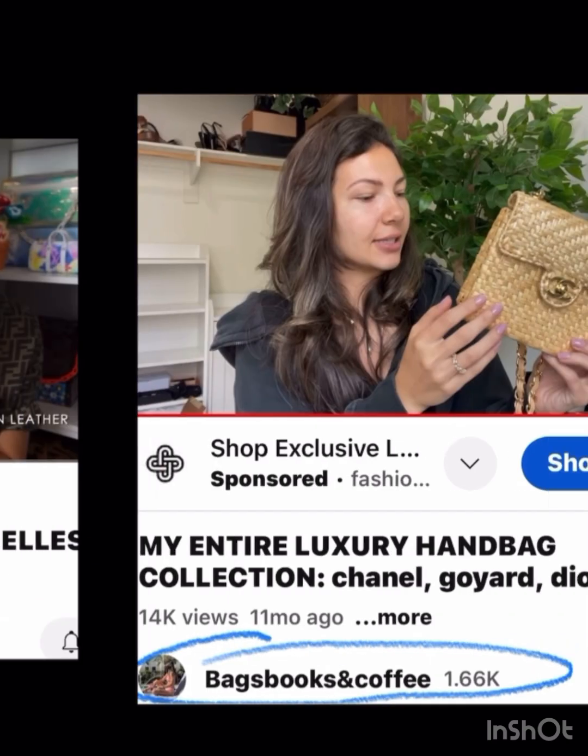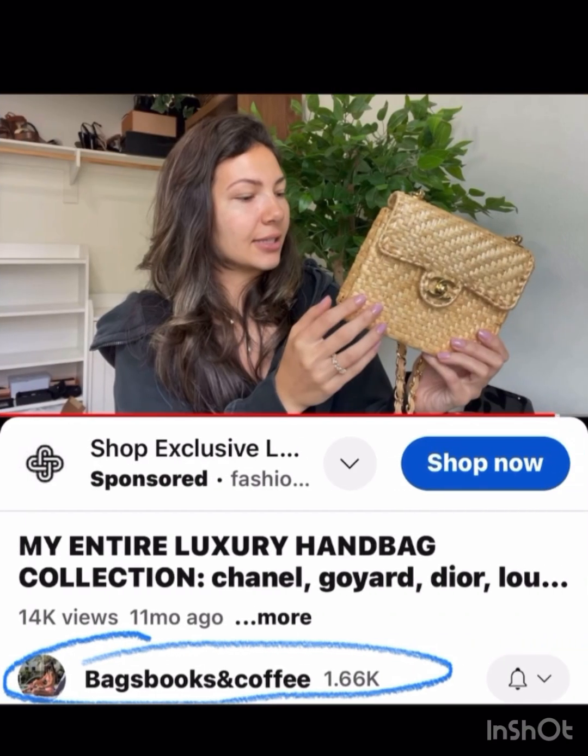Miss Coffee and Cream has this gorgeous bag — she has this newspaper print saddle bag which is just very unique and different.